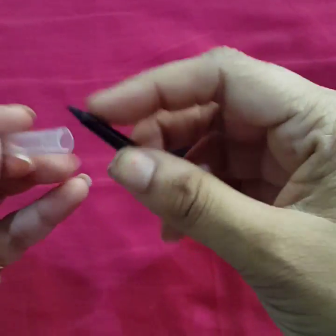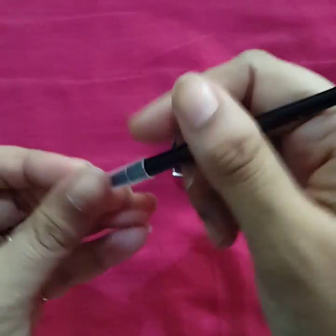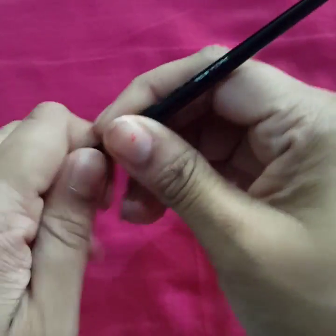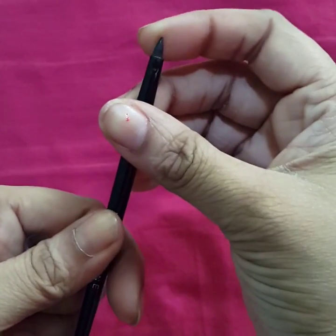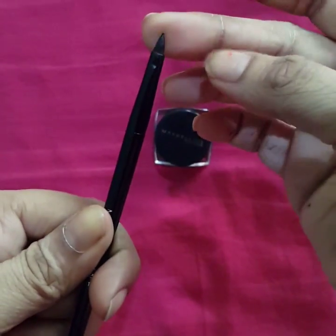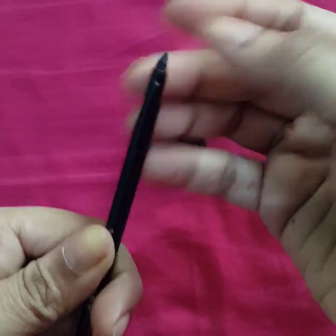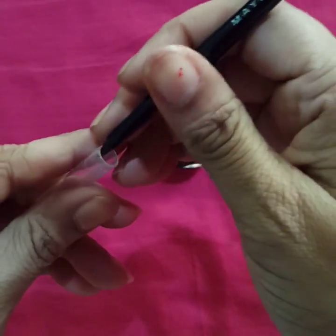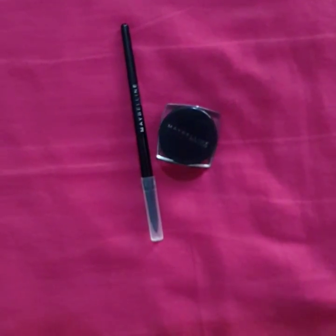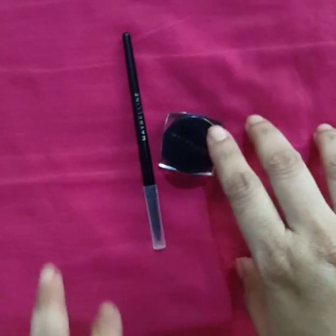The bristles of the brush are quite steady, as I stated earlier — they don't move at all. I really like the overall packaging of the liner. Now let's talk about — but first, let me swatch this liner for you.